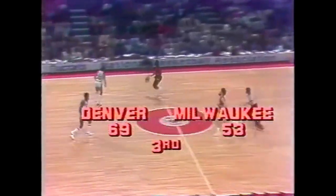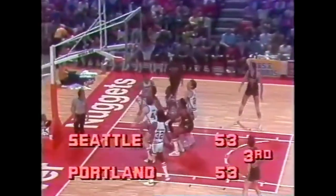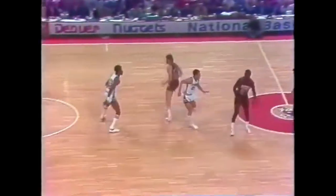A 16-point margin for the Denver Nuggets here in the third quarter. Portland has come back to tie Seattle — they trailed by ten in that game. Wilkerson back for Denver to Issel, Issel underneath, Tommy Jones in that game. 71-53. Denver hot, but really in the first half their rebounding was a big factor.